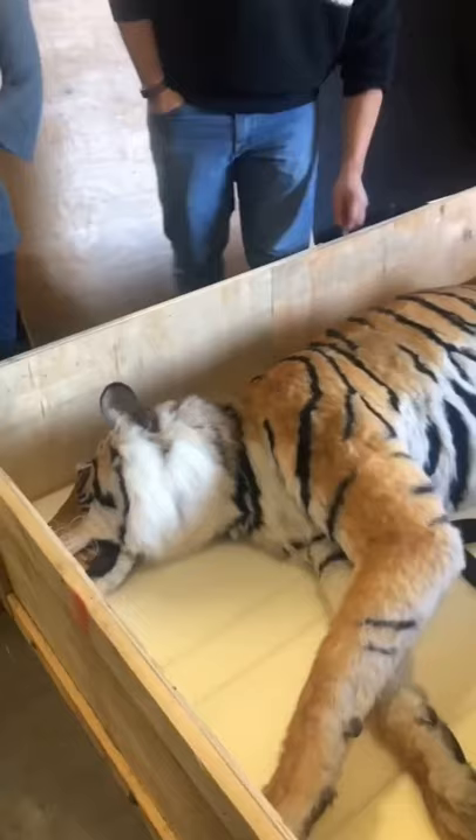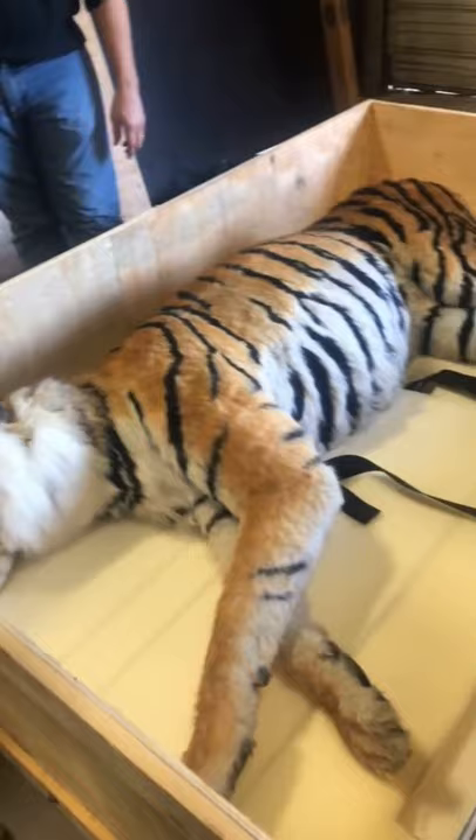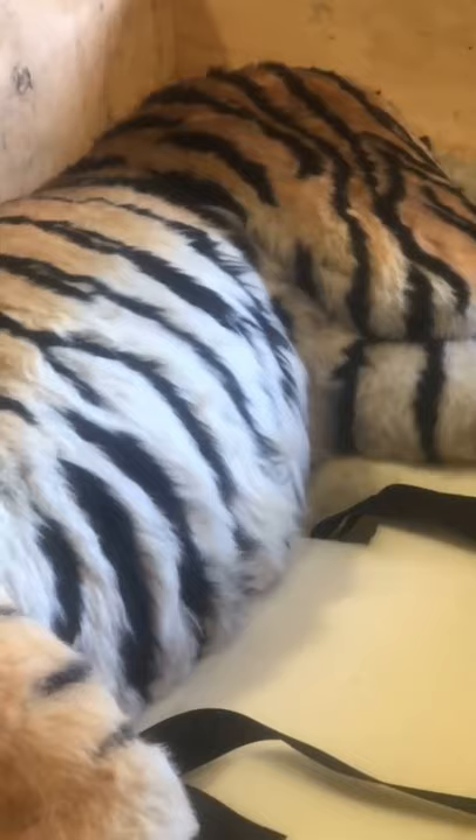Easy Tiger. This prop tiger is made of 100% artificial materials by Creature Effects out of LA. I rented it for a TV show.